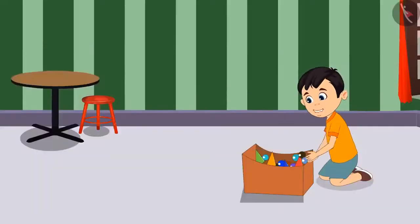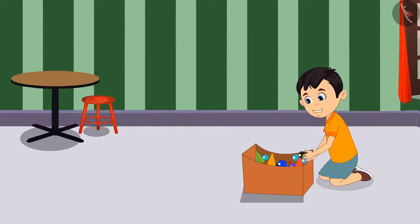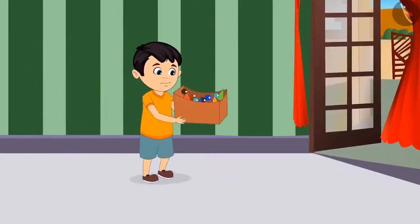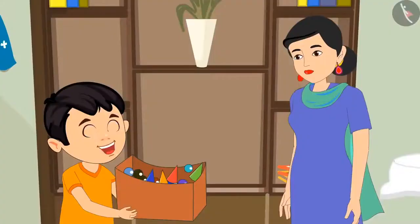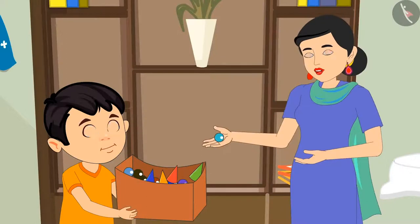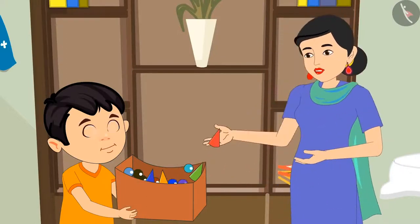I will sort all these pieces and marbles. Oh, these are all of different colors. What do I do now? Chotu goes to his mother. Mommy, I do not understand how I can separate them because they are all of different colors. Chotu, see this. All these marbles have the shape of a round ball. And these snake and ladder pieces are like a cone of an ice cream.